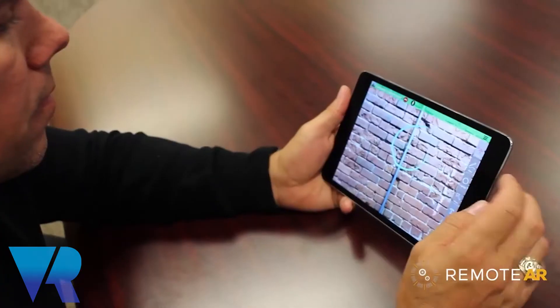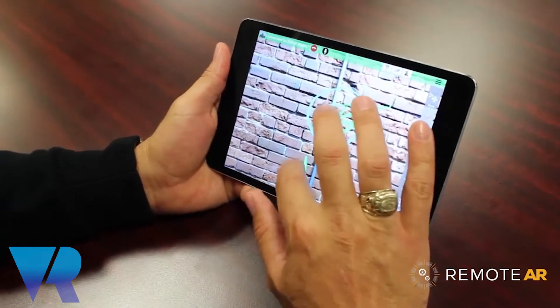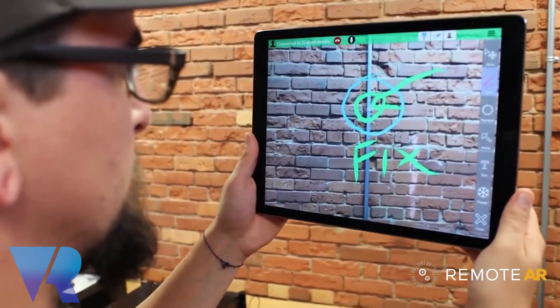This sounds really exciting and extremely useful. How does it work with Wi-Fi? Do you need Wi-Fi for it to work? We've optimized for low bandwidth connections. A lot of the use cases we work with are in remote areas — you've got a remote technician in a pretty poor bandwidth situation, like oil rigs. So we've really optimized the video and the annotations for all types of networks.